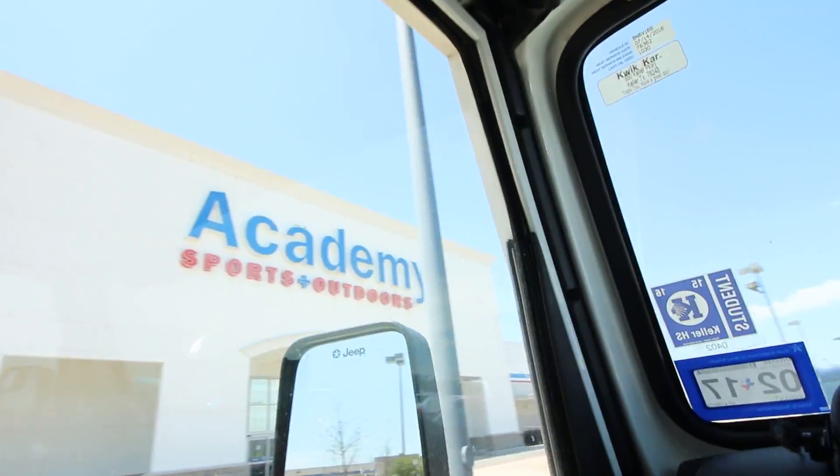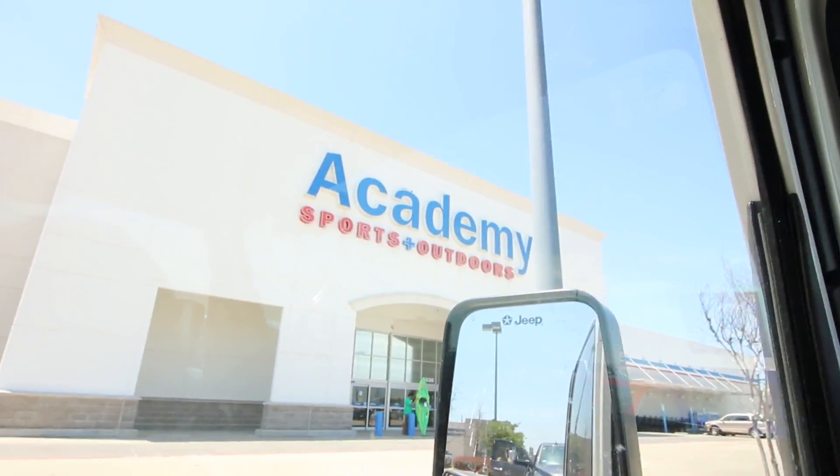Made it to Academy and I'm about to go in there and grab some swim baits. I'm not going to film in there — I hate filming in stores, I just don't like conflict. I'll come back to the car, show y'all what I get, then go home, finish packing my stuff, and then get on the road and go meet him.